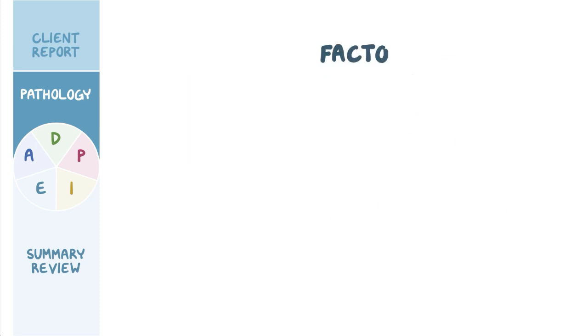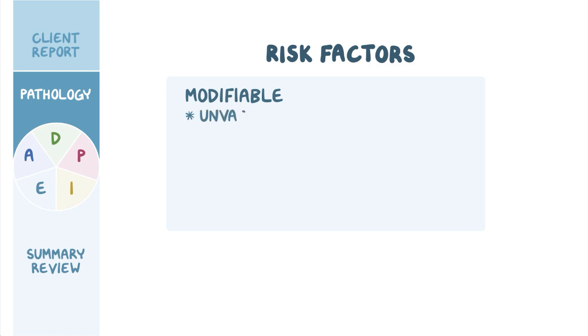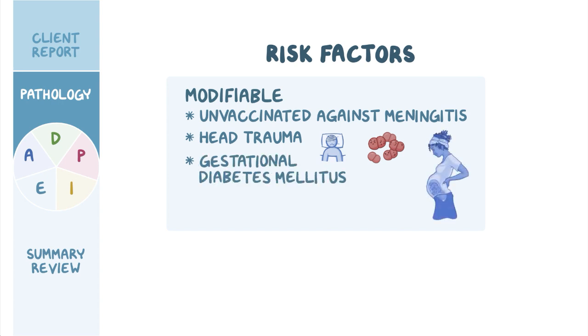There are some factors that can put the client at increased risk of hydrocephalus. Non-modifiable risk factors include male sex, having a family history of hydrocephalus, and some congenital malformations affecting the CSF flow. Modifiable risk factors include being unvaccinated against common bacteria that cause meningitis, as well as experiencing head trauma, which may lead to subarachnoid hemorrhage. Other possible modifiable risk factors include gestational diabetes mellitus, as well as the lack of prenatal care before pregnancy, which may increase the risk of congenital infections like congenital syphilis and rubella.